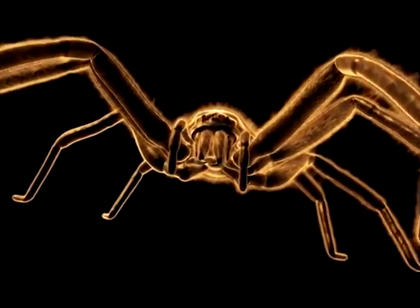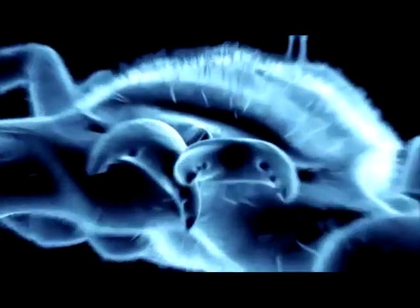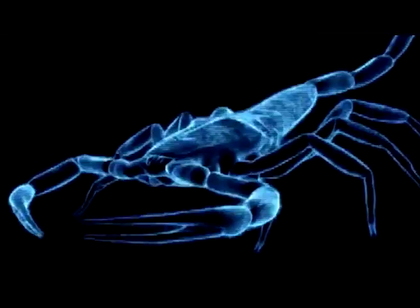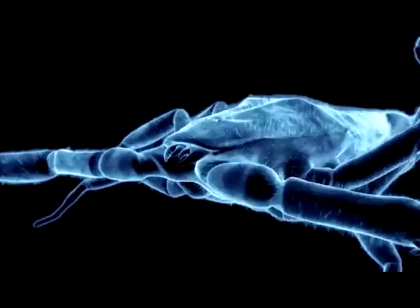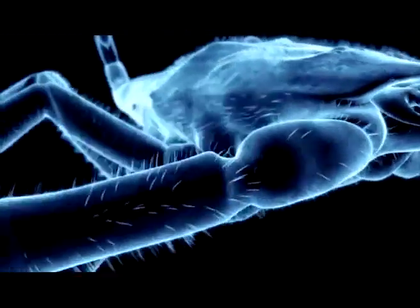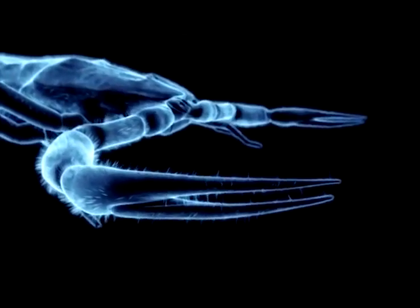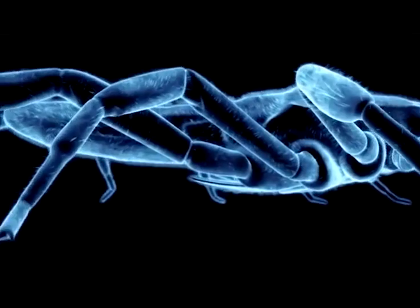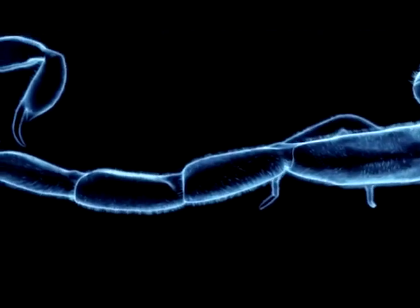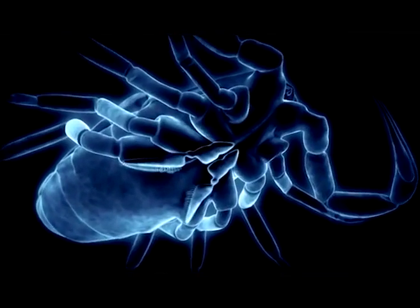When a red-thighed wandering spider and a black-tailed scorpion shoot it out, one of them is bound to fall. Two sharp claws near its mouth pull prey apart and fork it in. Despite poor eyesight, the black tail is an excellent hunter, using sensory organs called pectines to home in on its next kill.